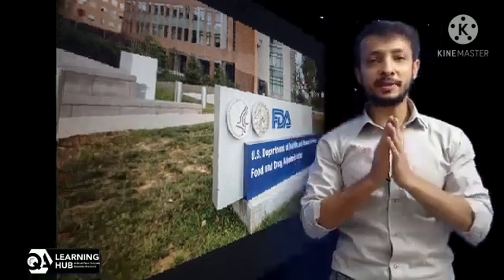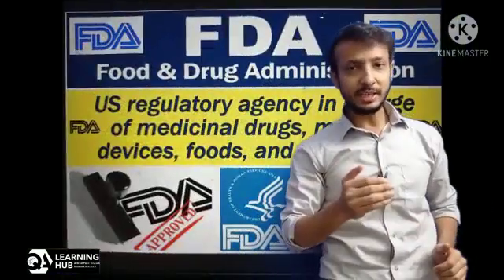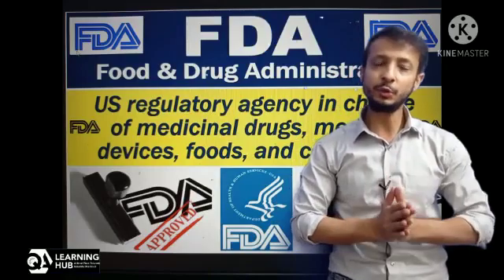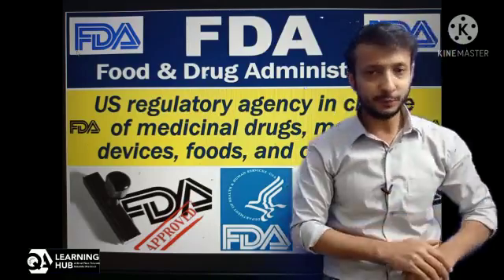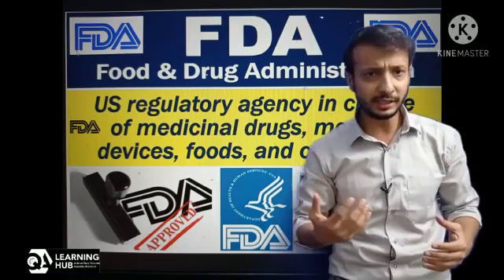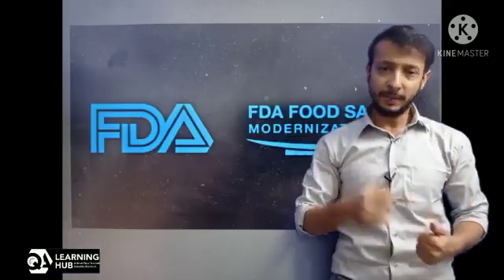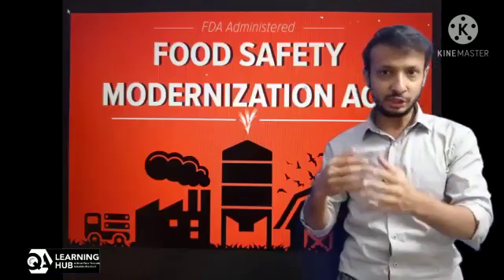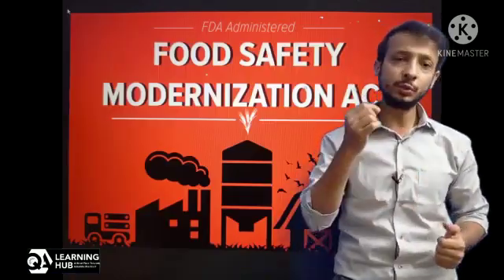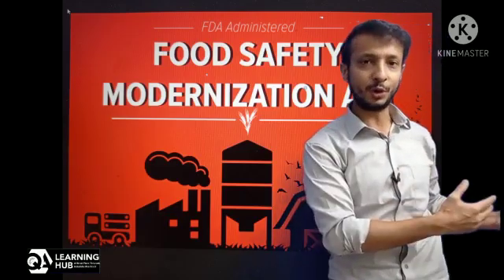FDA is the Food and Drug Administration, a US agency within the Department of Health and Human Services. It is a US legislative and law enforcement body for food safety and has other authorities and scope of work as well. In short, FDA is a US food regulatory body, and this new act is the addition of new rules to the already existing food law.